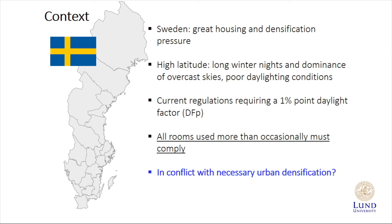We also have current regulations in the building code requiring a minimum point daylight factor of 1%. The DFP you see there is a daylight factor measured at a specific point — I will talk a lot about this, so remember that. In these regulations, there is also something that says all rooms used more than occasionally must comply, and this is really where the problem lies, we believe. All of this situation together creates a conflict, and there is a lively debate in the building industry because once all the building plans are produced, they don't pass the test, and so we are trying to find a solution.